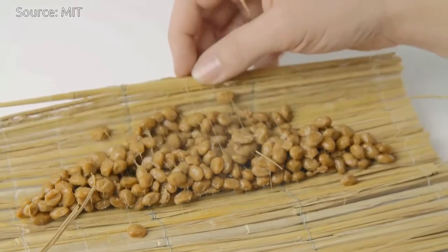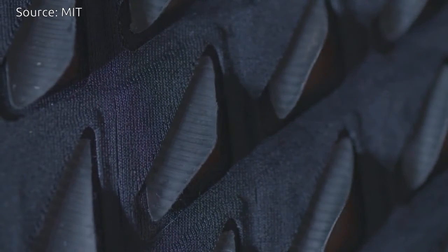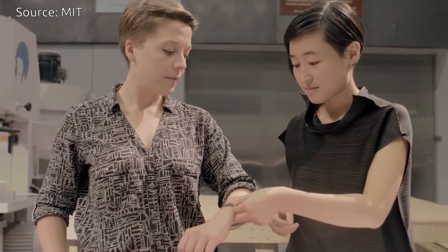In a bio lab at MIT, we are growing our own natto cell actuators. Natto cells were found a thousand years ago by a Japanese samurai, and since then they have been used to ferment natto food in Japan. In this project, we utilize this ancient bacteria in a new way — it becomes a nano actuator that expands and shrinks based on different relative humidity conditions, such as the humidity level in the atmosphere or the sweatiness of the skin.